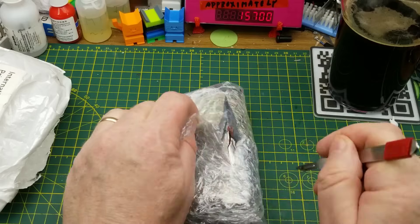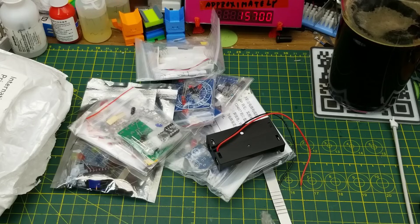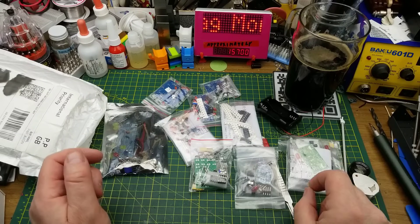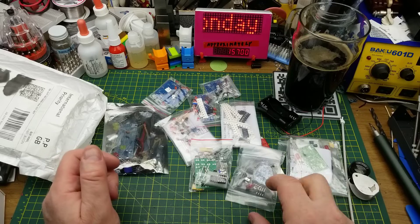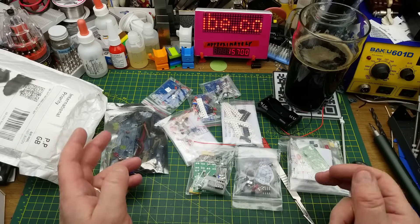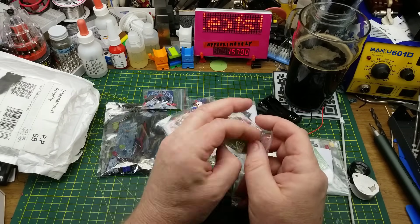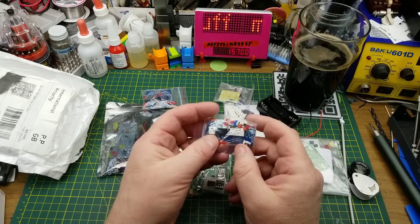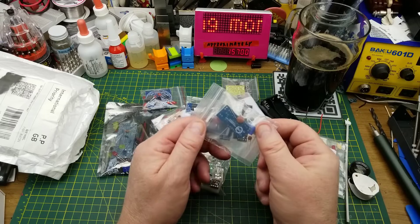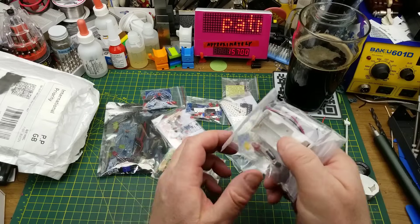Last thing in this package says 'DIY Combo' — not quite sure what that means, but we'll find out. Wow, that's a whole bunch of kits — nine kits to be specific. I'm not sure which battery box belongs to which, but we'll figure that out. I do remember ordering this; I saw it and couldn't believe they had a whole bunch of kits bundled together. We'll add these to the bin of kits for later in the year — probably the end-of-year kit build I often do in December.